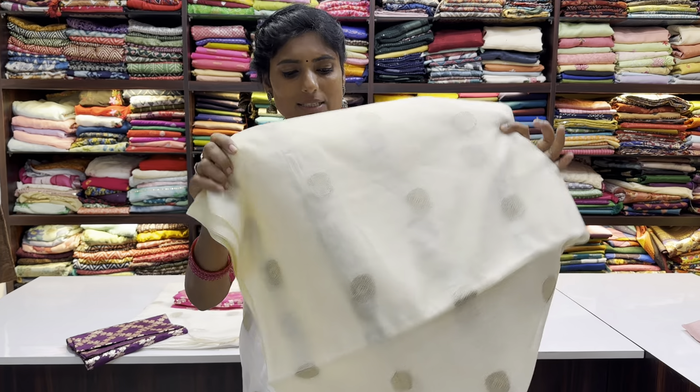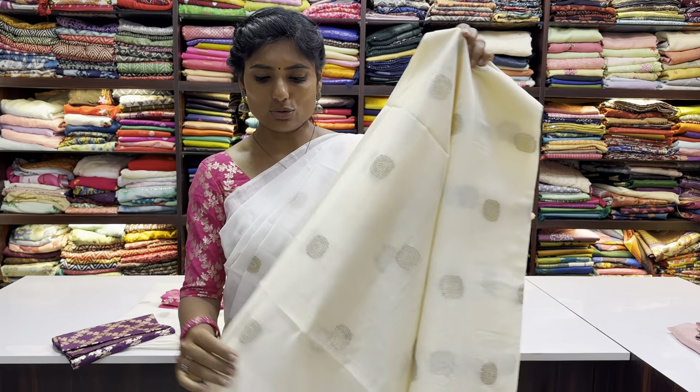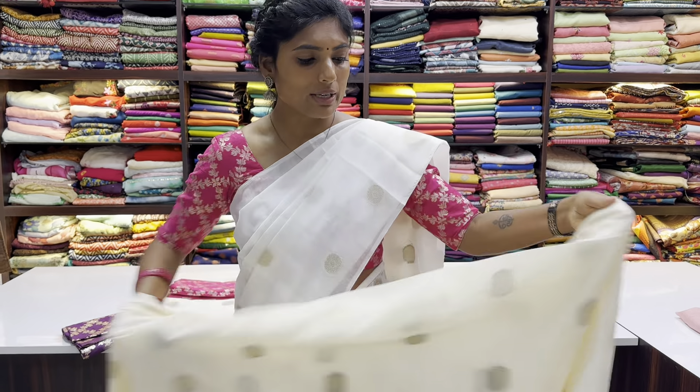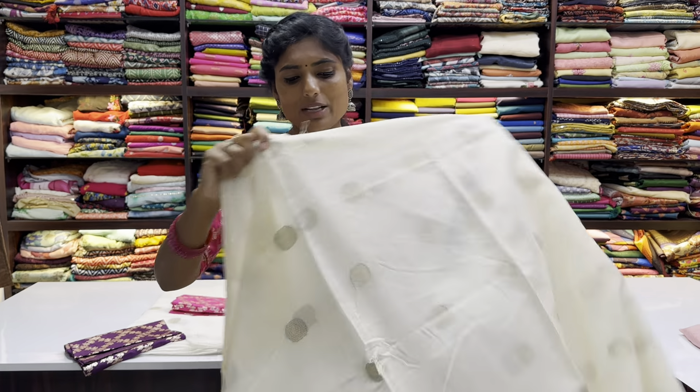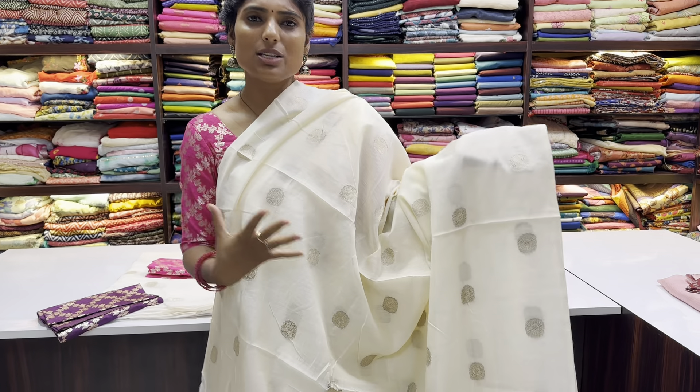This sari is a cream-ish color — a very nice, goldish shade. It is a light gold with nice woven butas, giving it a beautiful festive look overall.